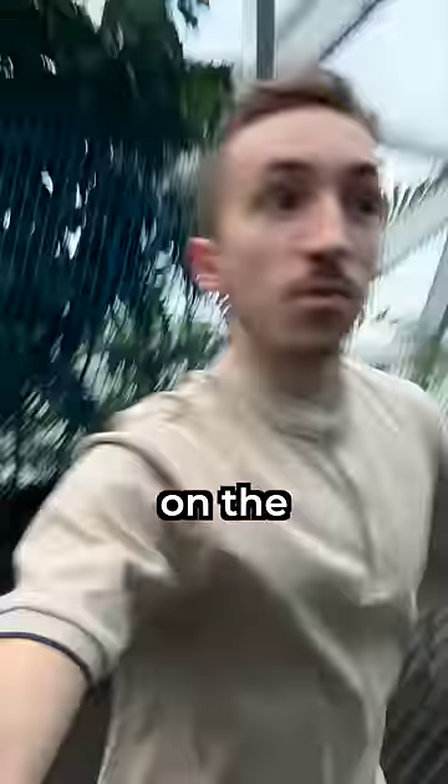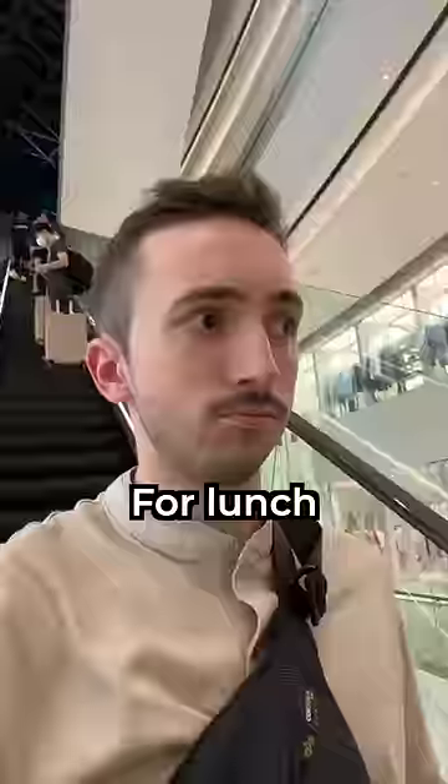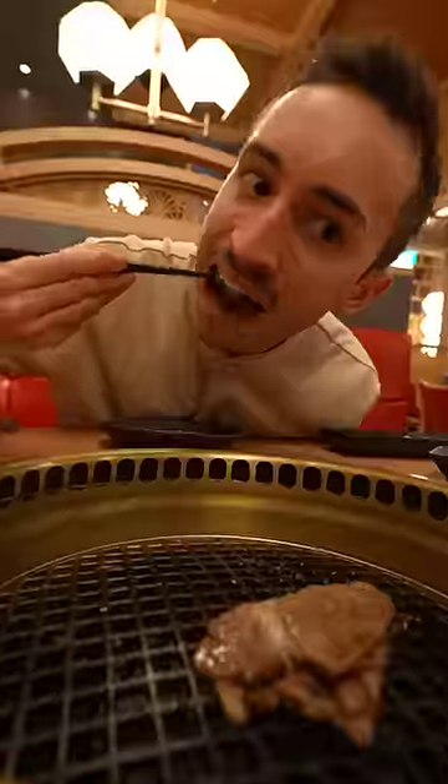If you want to run around before your flight, you can jump on the slide or the trampoline course, or watch a movie in the IMAX movie theater. For lunch, you can get A5 Wagyu steak that costs $300 a pound.